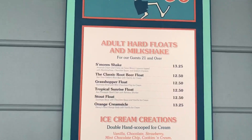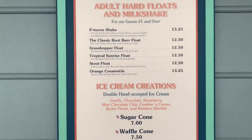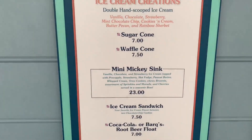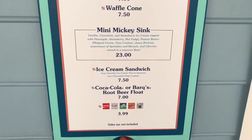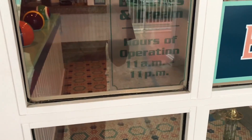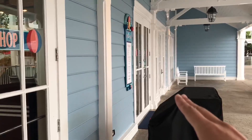Let me see the menu. There's hard floats and milkshakes — alcoholic milkshakes. There's a s'more shake, which sounds pretty cool. And there's also the mini sink. I think the No Way Jose, you have to actually eat at the restaurant. Beaches and Cream operating hours are 11 a.m. to 11 p.m. So that makes sense. There's a to-go entrance and then the main entrance. And then there's an arcade next.